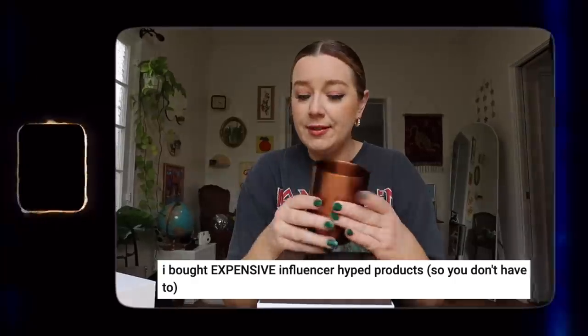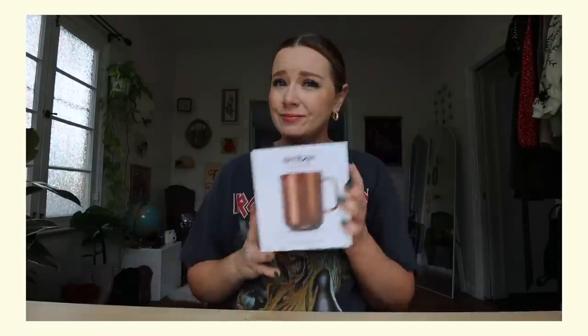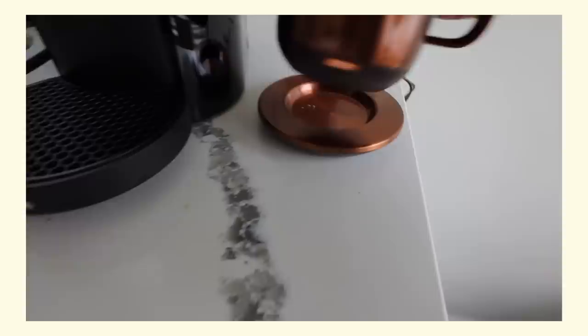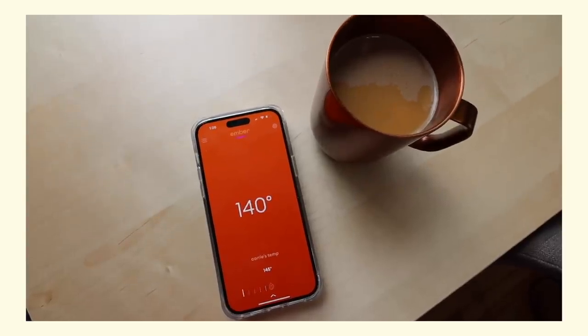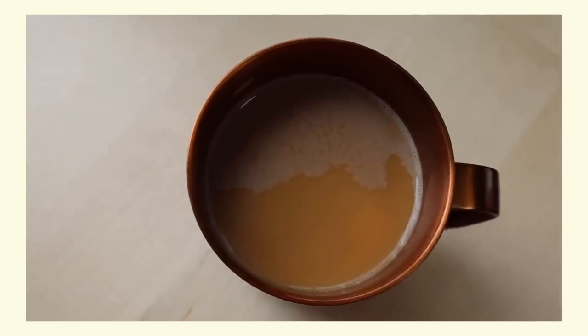The next video is testing out really popular, very hyped influencer products — things I saw a lot of influencers talking about on Instagram, TikTok, YouTube, and in vlogs. The first one is the Ember coffee mug. It's the first of its kind as far as I know — a self-heating mug with an app, very high-tech and fancy. It keeps your beverages hot for up to three hours.